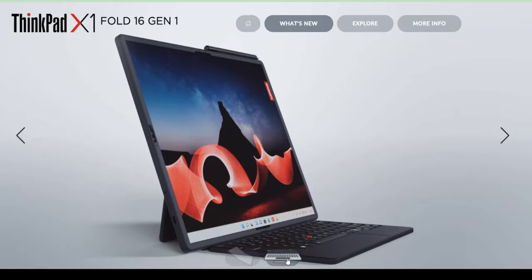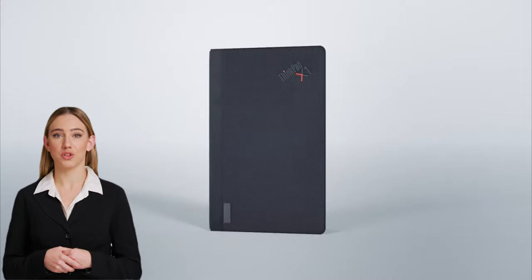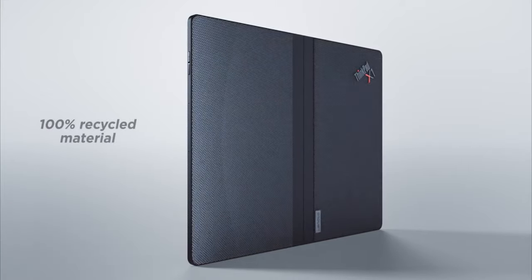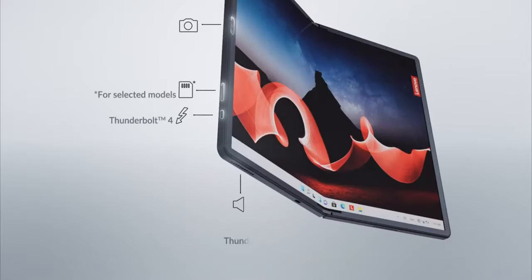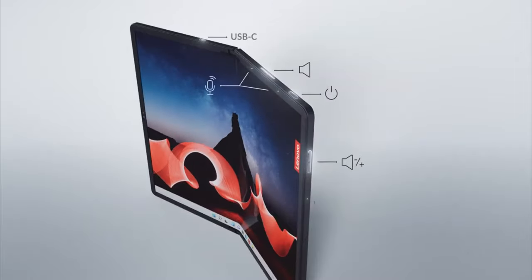This video is an overview of the ThinkPad X1 Fold 16 Gen 1, which is the world's lightest 16-inch foldable PC. It features a larger folding OLED display, thinner chassis, and thinner bezels all around to produce a premium streamlined look and feel that extends to the aluminum frame and a back cover made from 100% recycled materials.